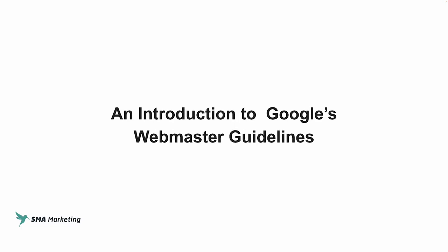Hey, thanks for checking out this video. If it's your first time watching, or maybe you've been watching a while and haven't yet subscribed, please do so now. We create new content each week to help you get the most out of your digital marketing activities. In this video, we're going to be doing an introduction to Google's Webmaster Guidelines.